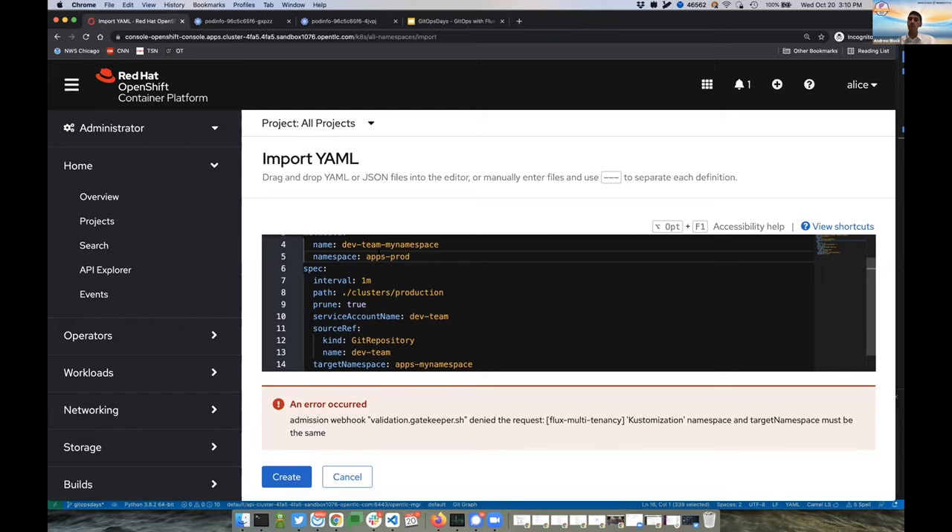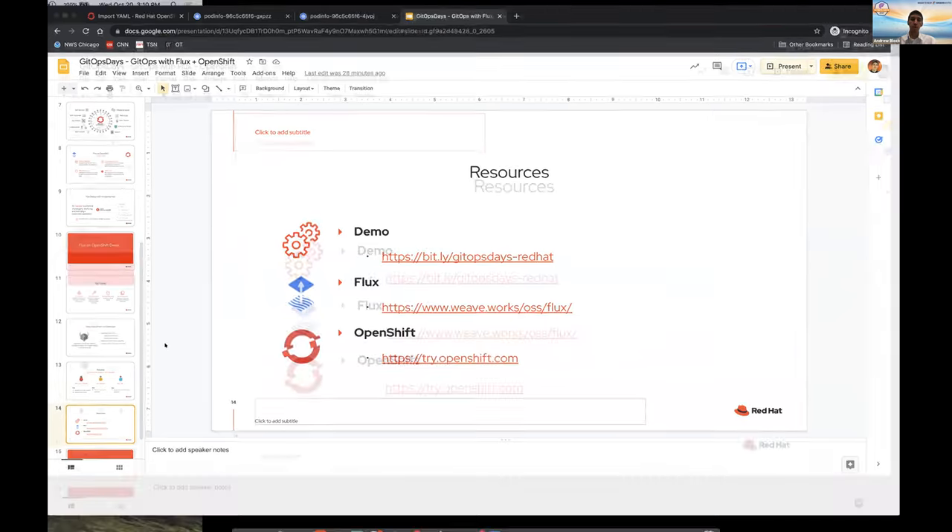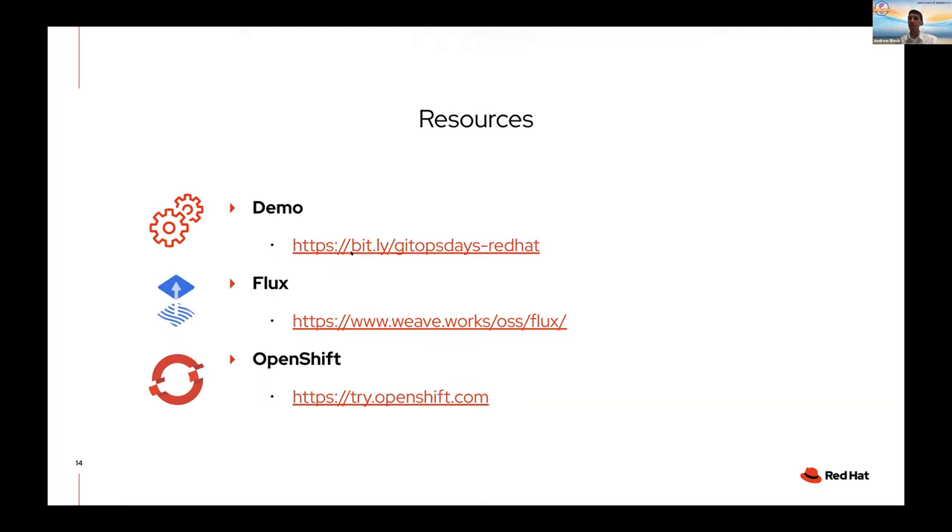This is what our security team wanted to employ using DevSecOps principles, enforced by Flux through our GitOps processes, to provide a secure environment. We've now showcased how easy it is to use OpenShift to deploy Flux — Flux being the powerhouse behind GitOps to enforce what our security team needs, our development team needs, our platform team, and our SRE team. If you want to learn more about the demo, the resource is at bitly.com/gitopsdays-redhat. If you want to learn more about Flux there are resources available, and for OpenShift visit try.openshift.com.